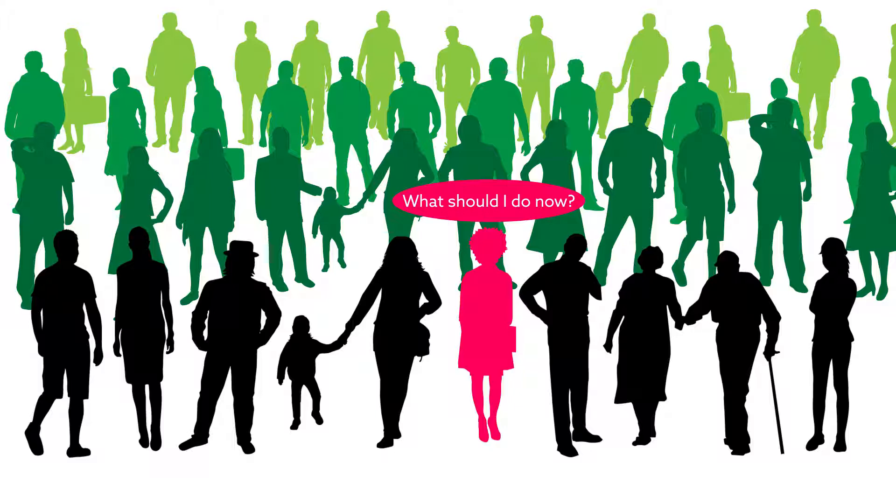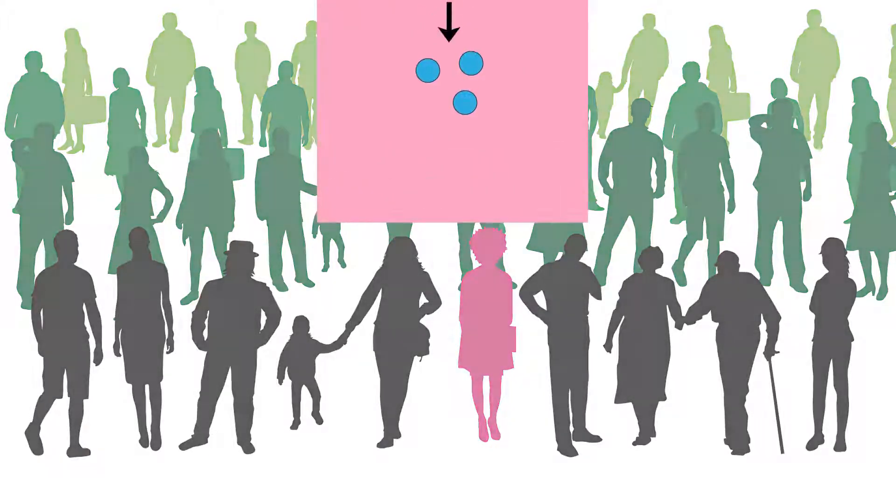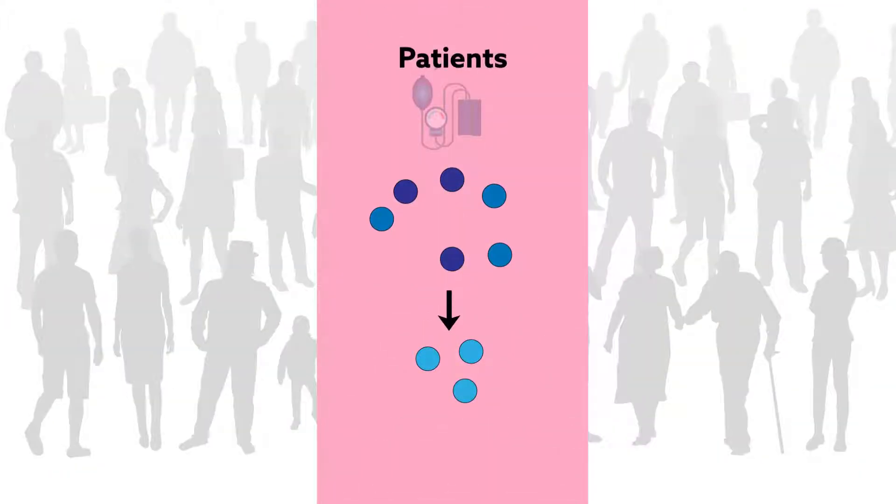One alternative is to use scientific methods that acknowledge that people are different, context matters, and things change. How? By modeling science after evolution.